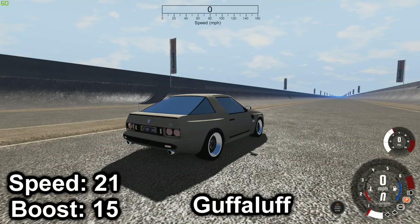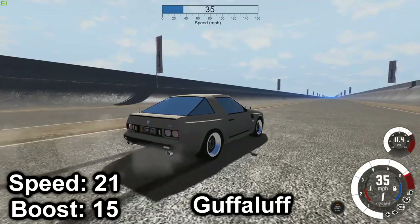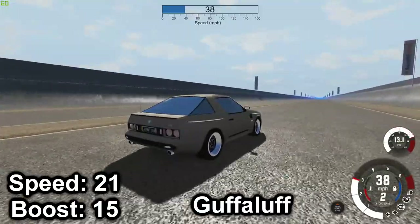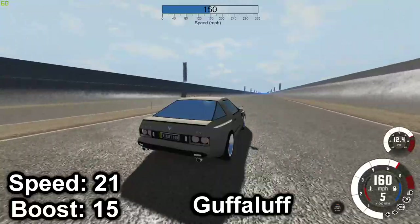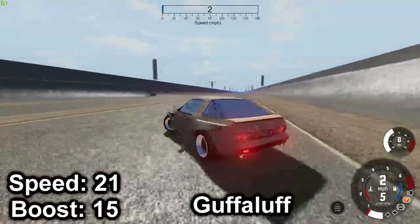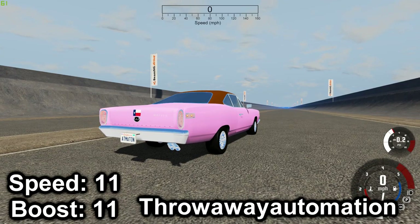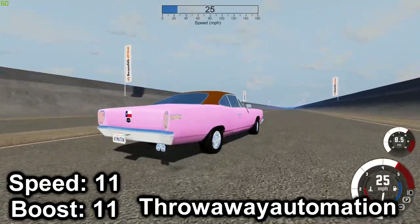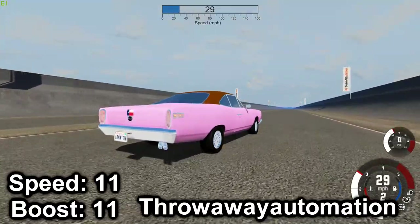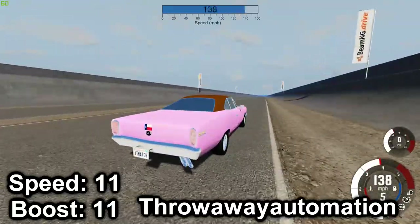Next up is Guffaluf with his Eagle Bandit Turbo RX — and we're going to go with 160. Next we have the Melvin Lone Star Turbo Rocket — we're going to go with 140.